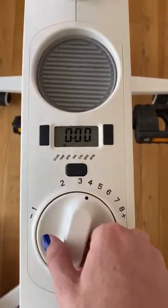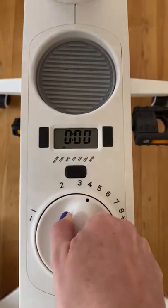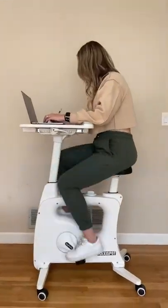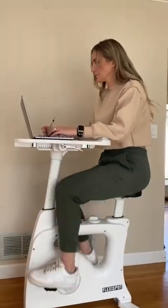The bike controls have different metrics so you can see how many calories you've burned, how far you have gone, and there is also a timer. It has eight different speeds, so I can go really slow for an easy ride or kick it up a notch for a good workout.